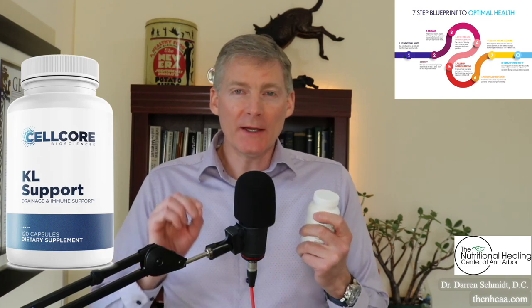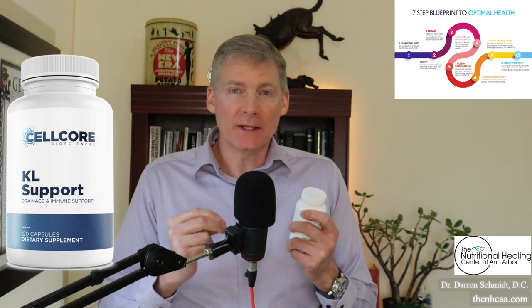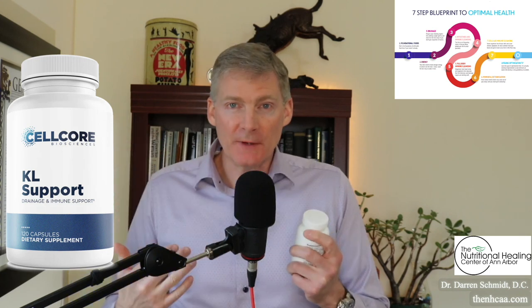This product is called KL Support. KL stands for kidney, liver. And this has actually gotten out liver flukes. So it's got some detoxifying effects, some drainage effects.